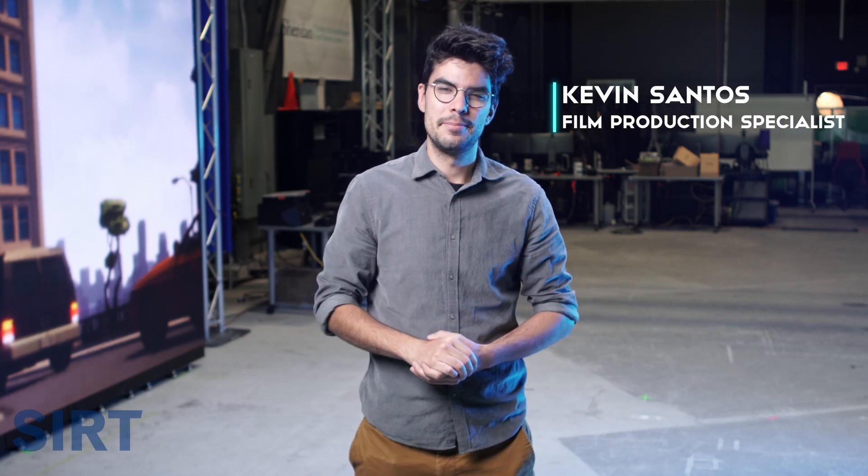Hey y'all, it's me, Kevin, back again with our newest technology build. This time, we're happy to showcase our new LED wall.